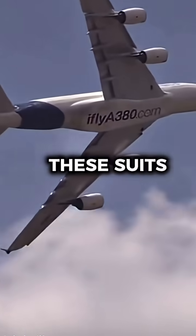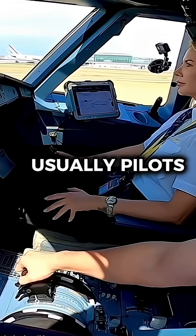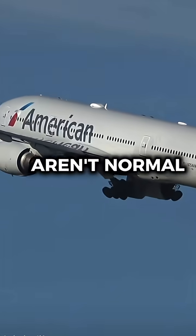Unlike the U-2 orange suit, these suits serve one purpose, and one purpose only: safety. Usually pilots would wear a pilot's uniform, but these aren't normal flights.